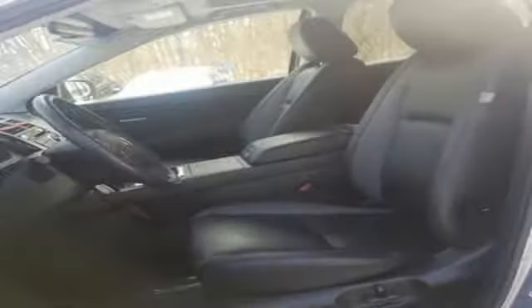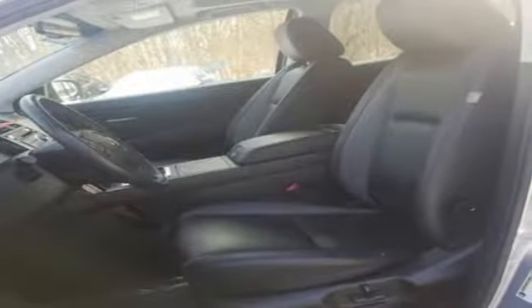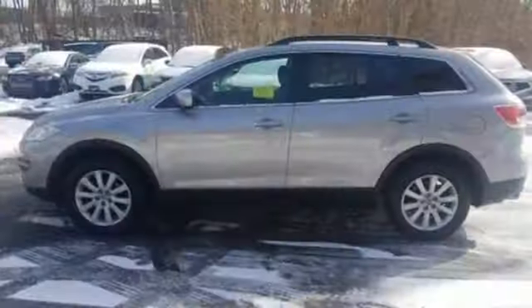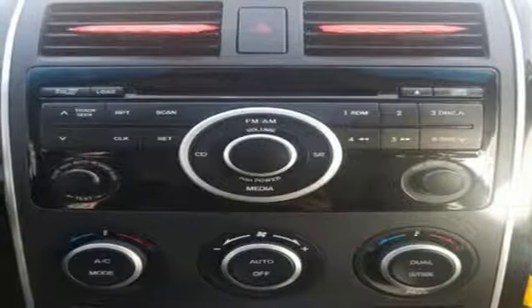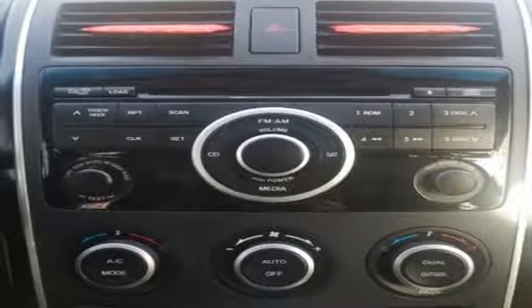V6 engine, front heated leather bucket seats, auxiliary audio input, dual zone climate control, wireless phone connectivity, AM-FM stereo radio, power sliding sunroof, 12 volt power outlets, and power heated mirrors.